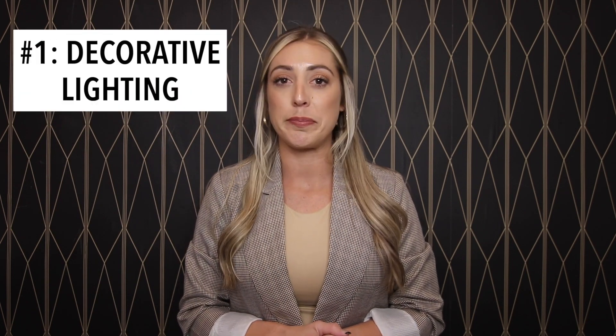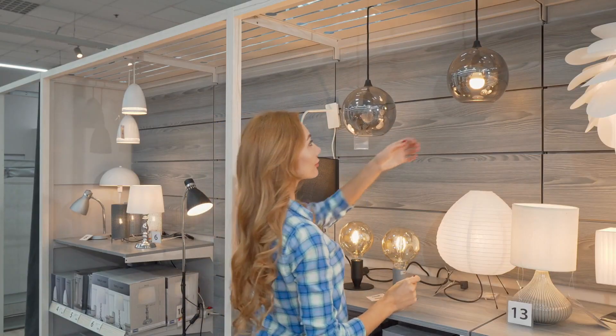Decorative lighting. Because the builder grade lighting is often unattractive, it can be very tempting to upgrade the fixtures. Please don't do this. Instead, have the builder install standard fixtures that come with the home. Once you move in, you can find the fixtures you like and swap them out with relative ease.